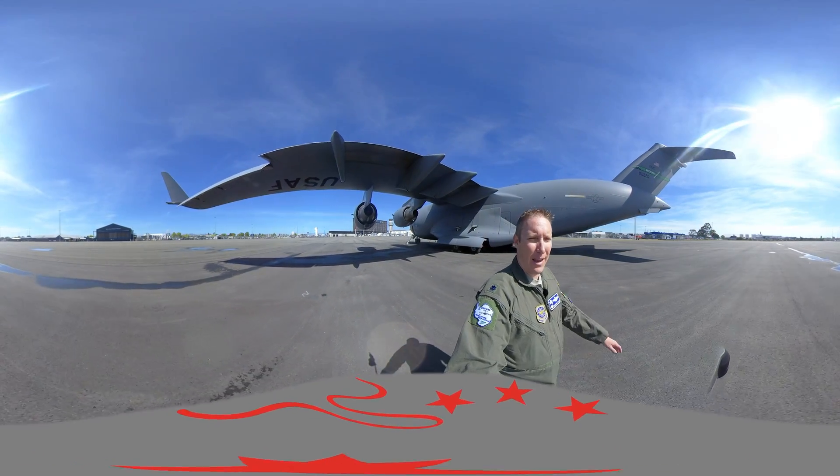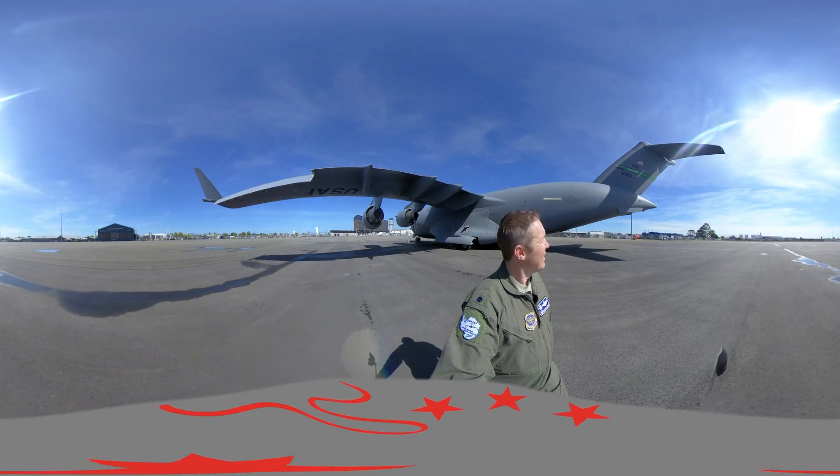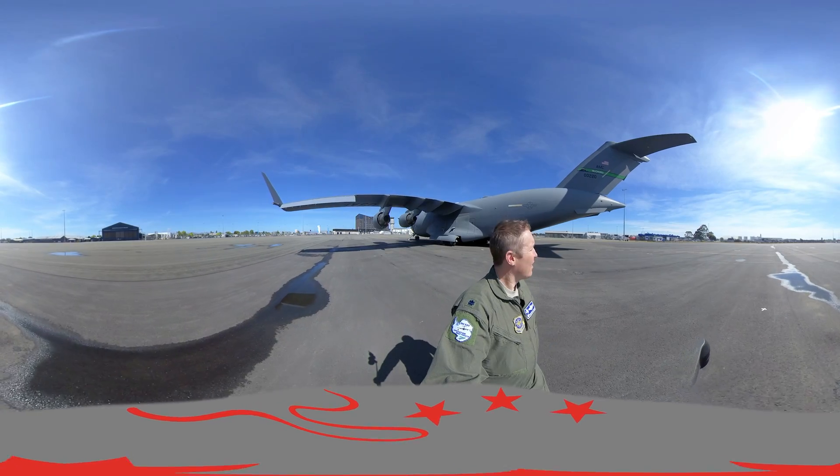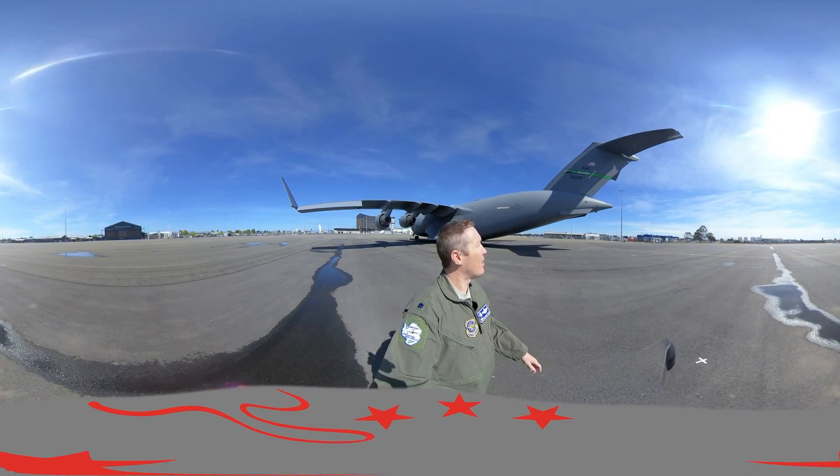Follow me as I take you to the back of the aircraft. Check out the height of that tail — it sits 55 feet in the air, equivalent of 17 meters tall.